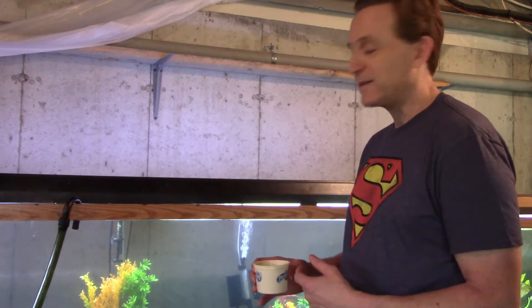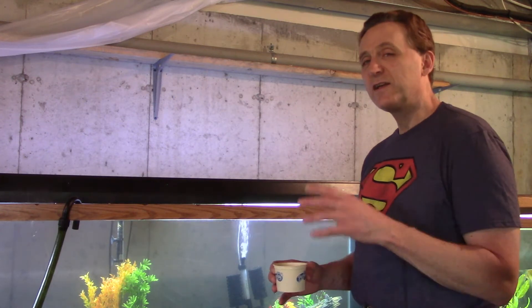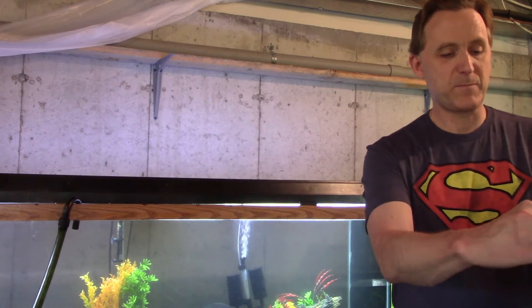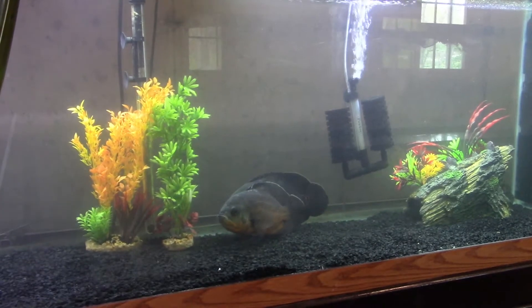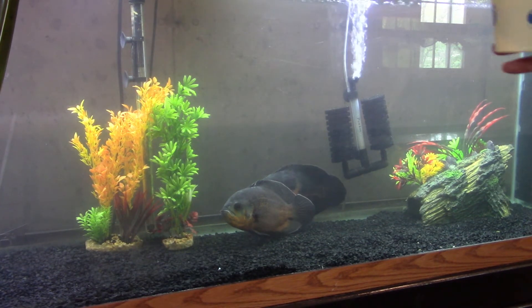The trick now is to get the Oscars to eat on camera, because they're a little freaked out — I've got all the lights on. But I think we're going to be able to get something here, so let's give this a try. I've thrown in some shrimp and hopefully they'll see it sinking and have some interest in it.